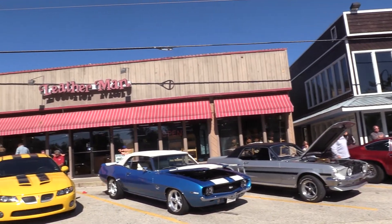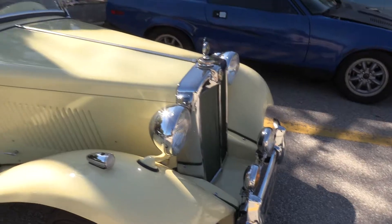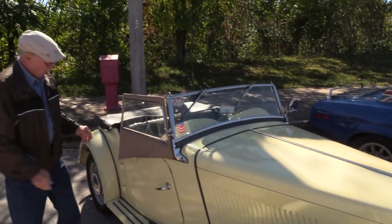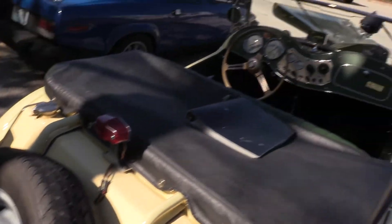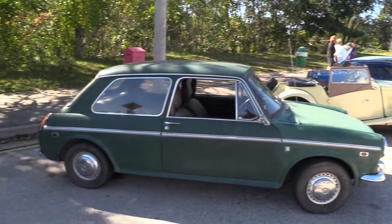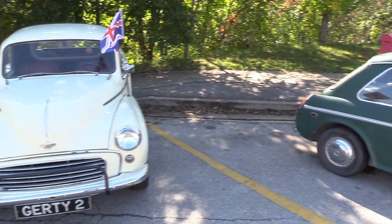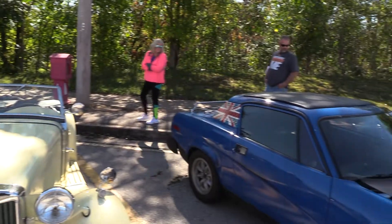We were admiring some classics at the Leatherman, when suddenly, across the street, a familiar sports car caught our eye. This is an MGTD — I used to own one. One of a few British cars at the show this time. And, wow, how about this beauty?